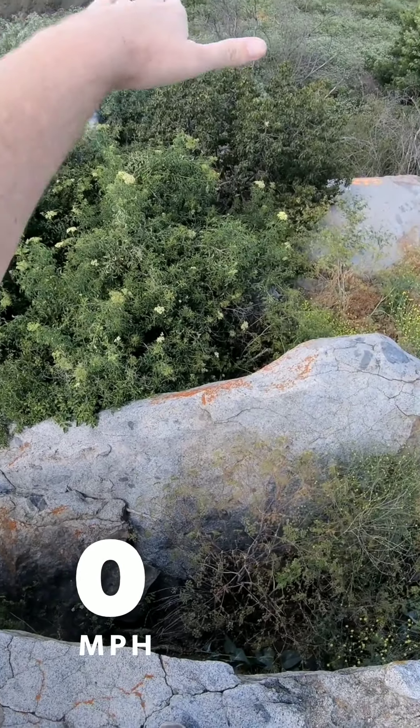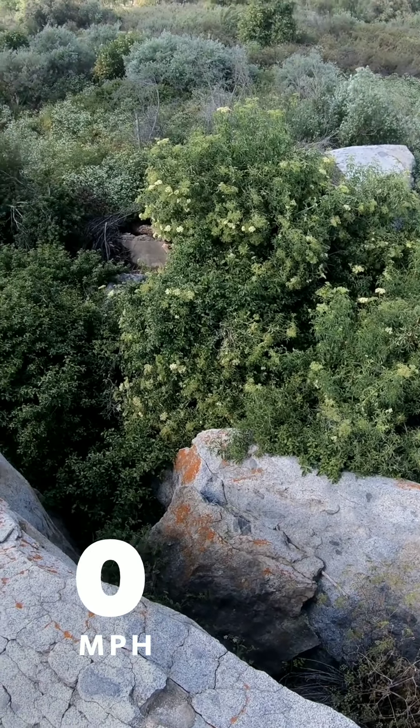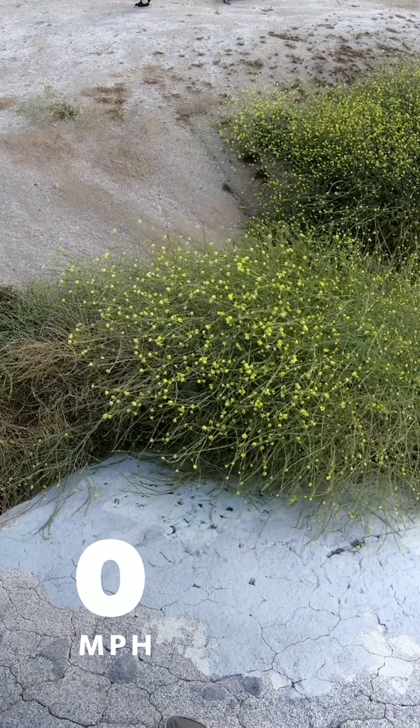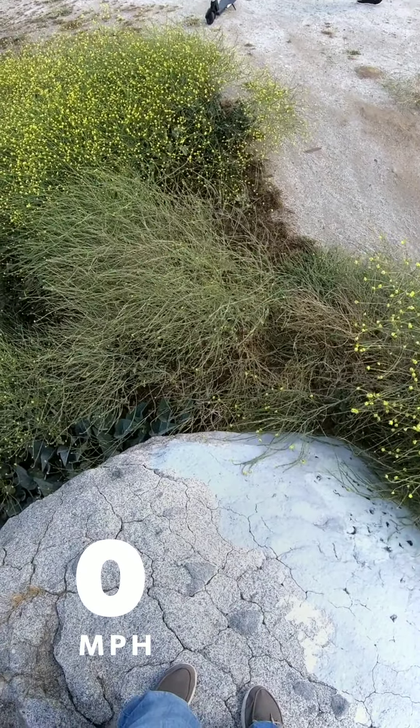So here we are at the Santa Ana River. Looks like a few homeless encampments over here. Steel factory over there — paparazzi taking pictures of it. There's a bird — we're getting charging.